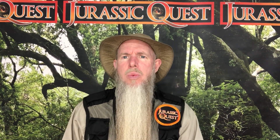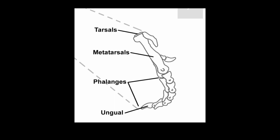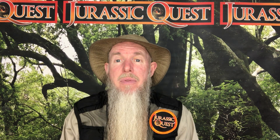So, when dinosaurs walk, they kind of walk up on their toes, which makes it look like they've got a little extra section of leg, but it's actually their metatarsals. Now, humans, when we walk, the metatarsals are on the ground, so it looks like we don't have that extra section of leg, but it's all really just part of the foot.